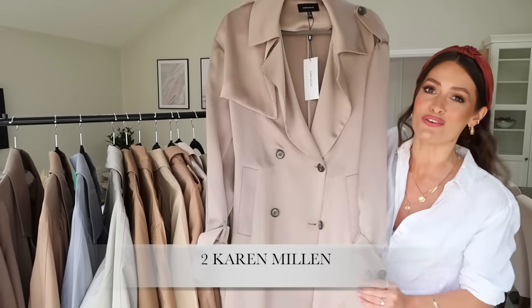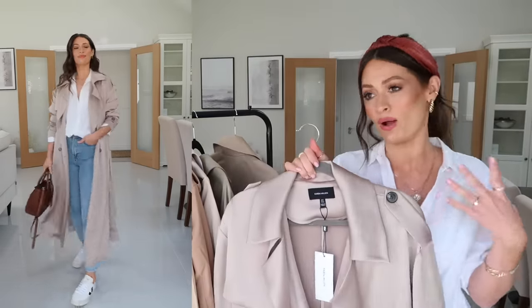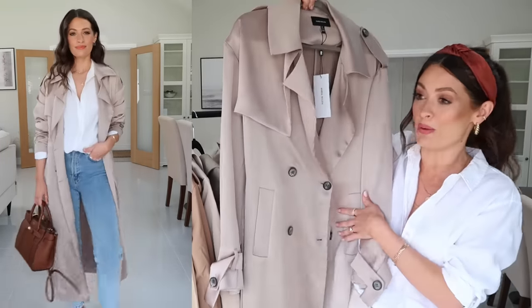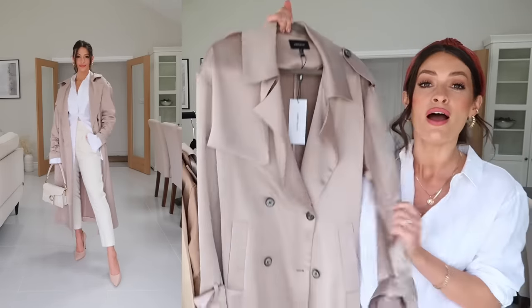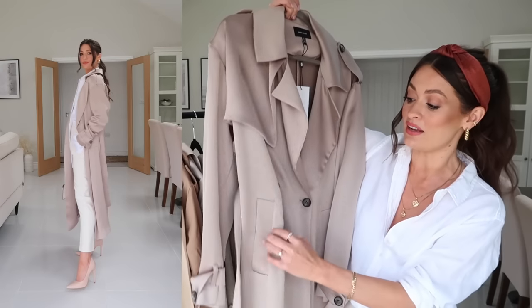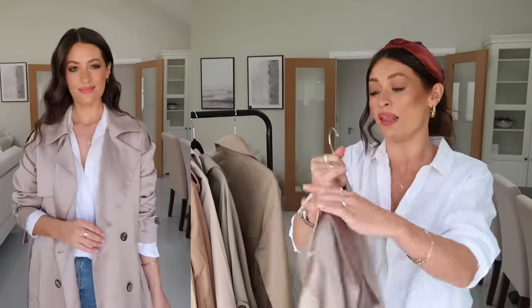Next up is a slightly more dressy take on the trench coat — this beautiful satin trench from Karen Millen. This would be perfect if you were going somewhere a little bit more special, maybe even as occasion wear or of an evening when you want a nice long coat over your outfit. I actually styled this in a recent reel on Instagram — just popped it on with trousers, a crisp white shirt and heels and it looked gorgeous. It just really elevated the look. The tone is beautiful and it does also come in khaki. I'm wearing this in a size UK 8 and I'd say it's pretty true to size. I'm pretty sure this has currently got 20% off — if there are any discount codes I'll make sure to leave them in the description box.